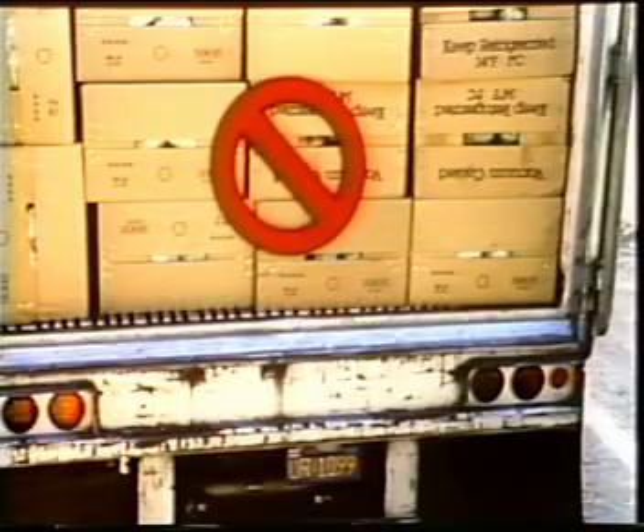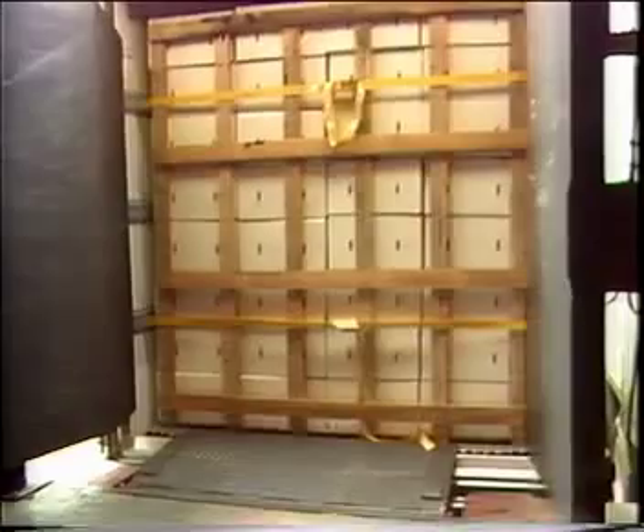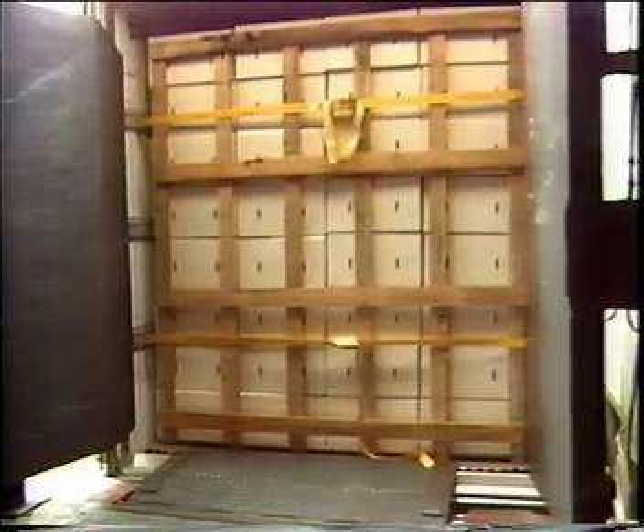This load completely blocks the air path between the door and the rear of the load. It is also unsafe for anyone opening the door. This load pattern provides the needed two to three inch gap between the boxes and the rear door.